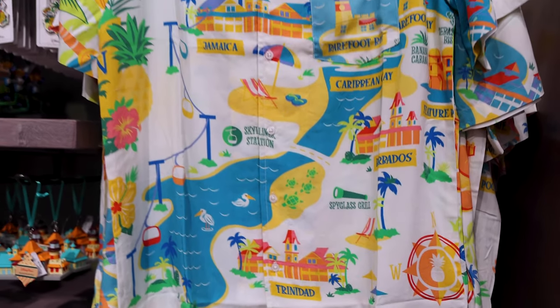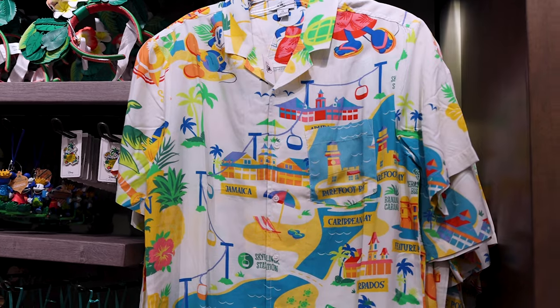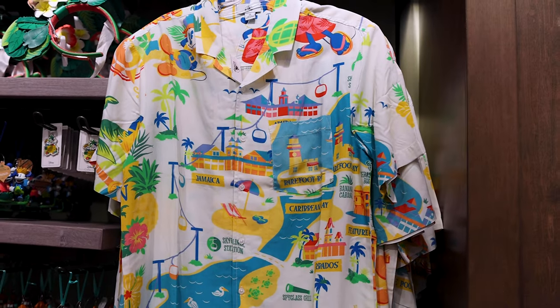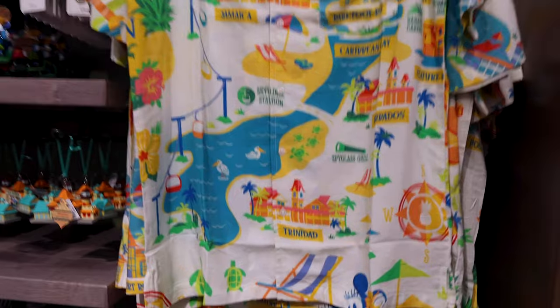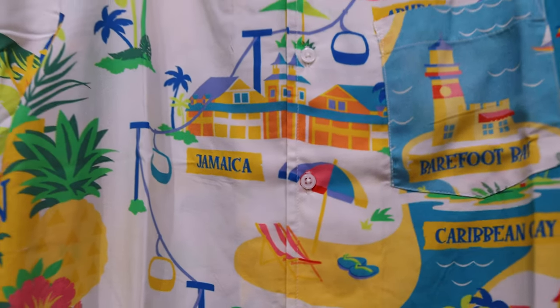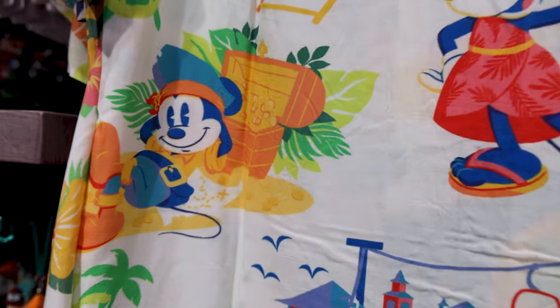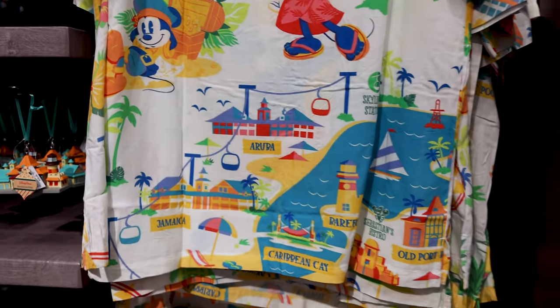For $60, they have a men's button-down shirt that is a map of the Caribbean Beach Resort. I see Trinidad, Caribbean Cay, Jamaica. You turn it around and it features Mickey and Minnie — Minnie in her tropical outfit and Mickey as a pirate with his treasure. I also see Barbados, Trinidad, and more.